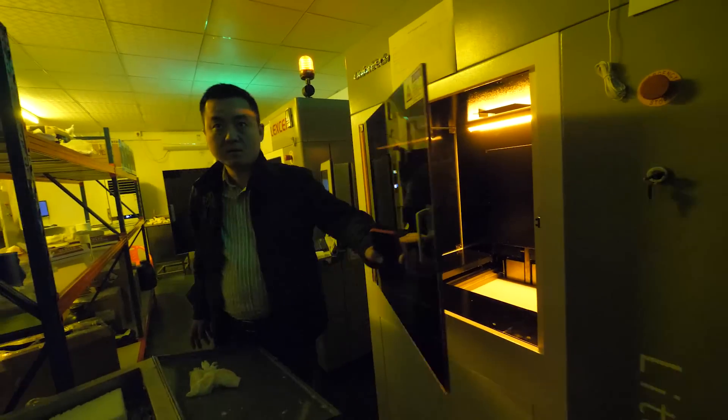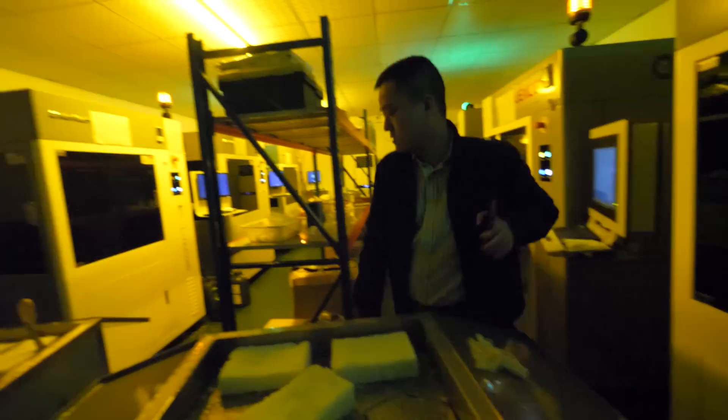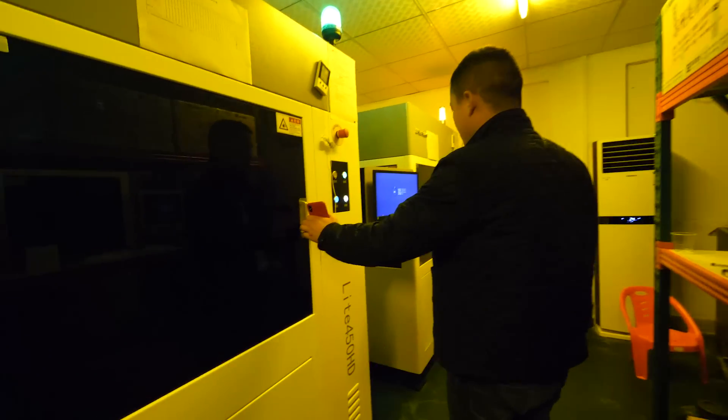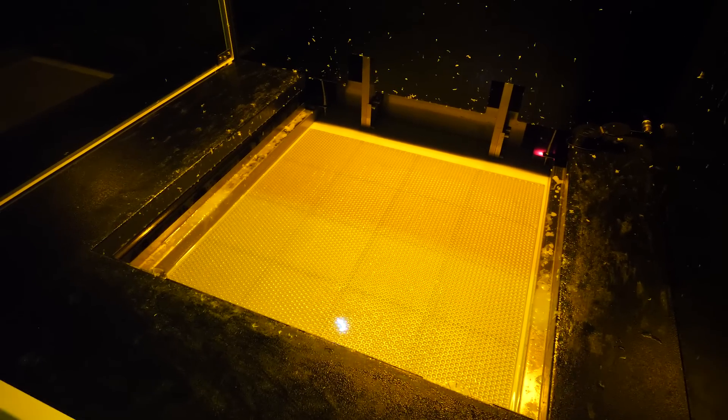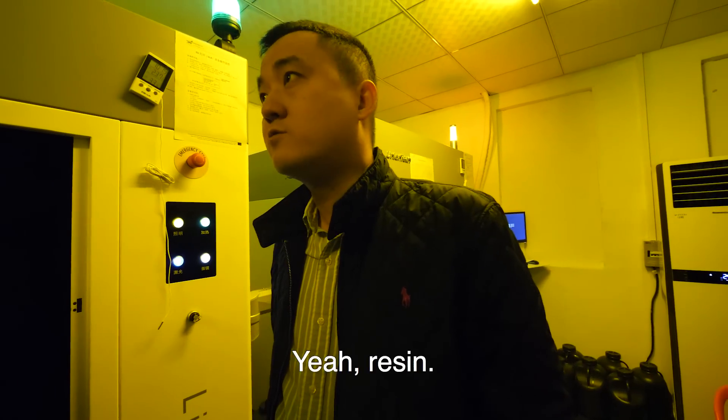I've never seen that before in person. It's pretty awesome. Are these all printing now? Yes. Some of them are finished, it looks like. This one is printing — just starting. Is that resin? Yes, resin. Liquid, yes.